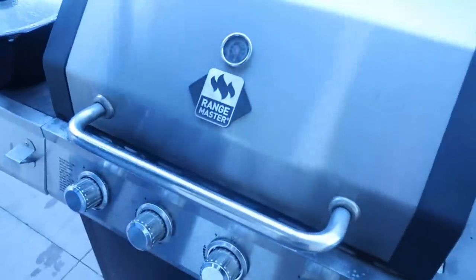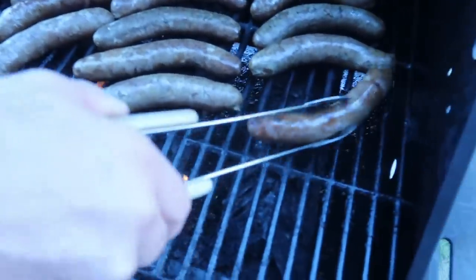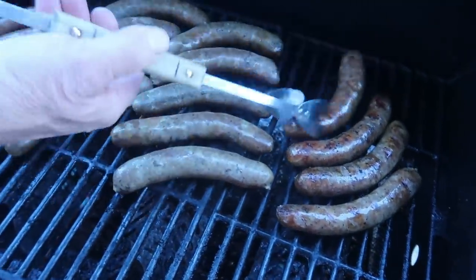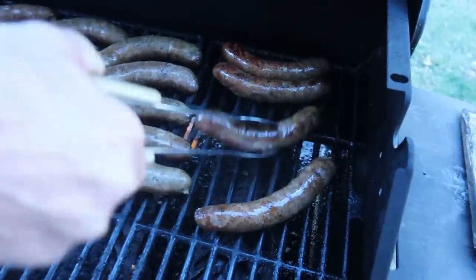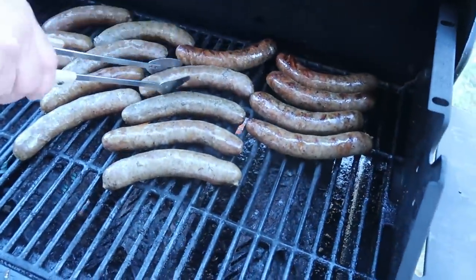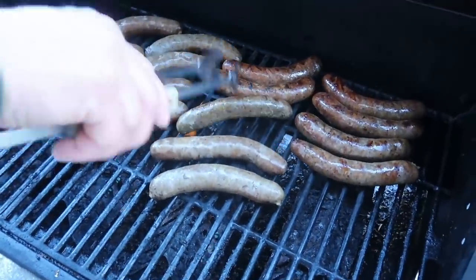Warren's flipping the brats and called me to come film. It's windy out here — sunny but windy. That's Wisconsin: wait five minutes. Those look good; they're probably fully cooked. I'm just going to brown them up.